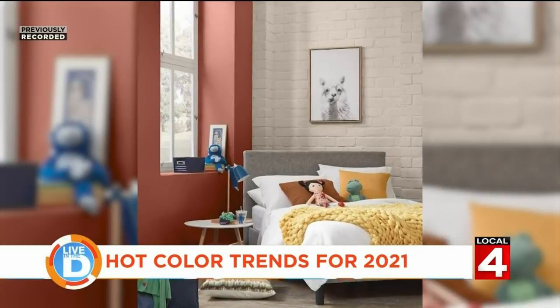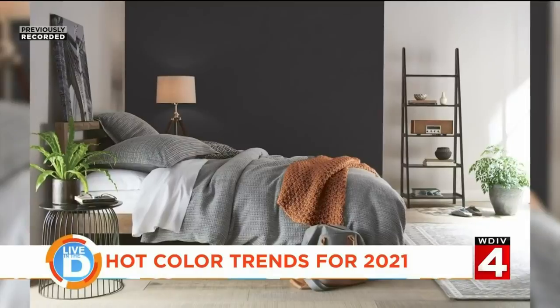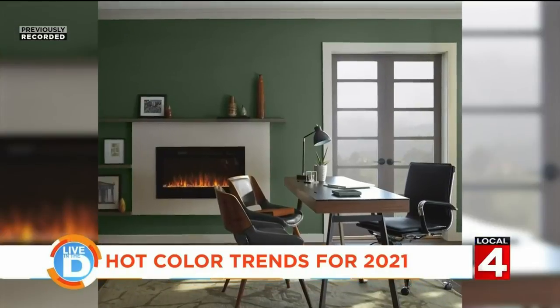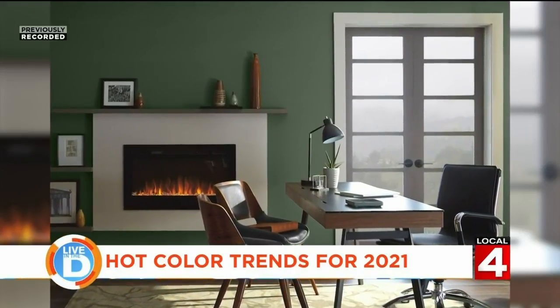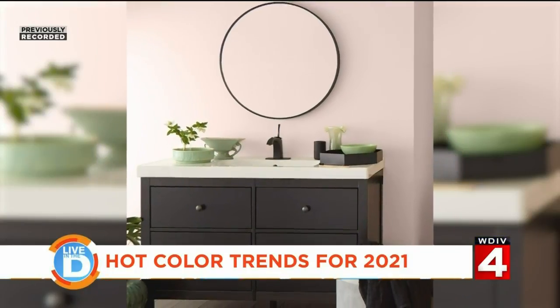And then we also have our Optimistic View palette, which features bright, energized colors taking their cues from 70s retro glam. And last but not least, we have our Outdoor Escape. The idea here is that you can use any of these colors — they're very versatile — and bring them outside to upgrade your outdoor living spaces as well.